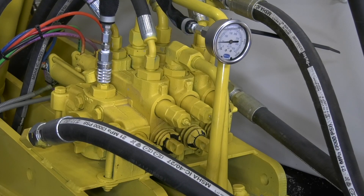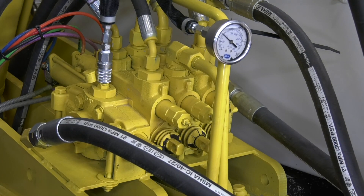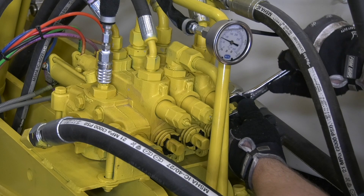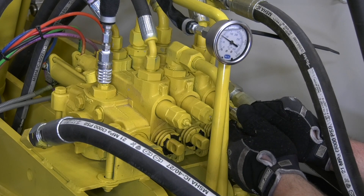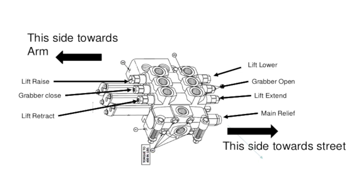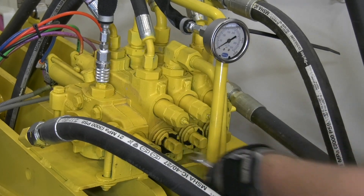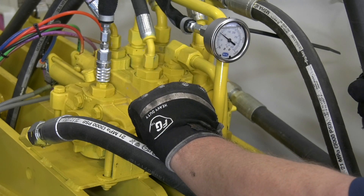Check all port reliefs by deadheading each function one by one. To make adjustments to the lift lower or lift raise port relief valve, loosen the jam nut with a 15/16-inch wrench and then make the adjustment with a slotted socket bit or a large slotted screwdriver. To make pressure adjustments to the lift extend, lift retract, grabber open, or grabber close port relief valves, loosen those jam nuts using a 7/16-inch wrench and make the adjustment with a 1/8-inch wrench or socket with a ratchet.